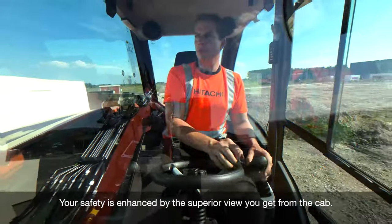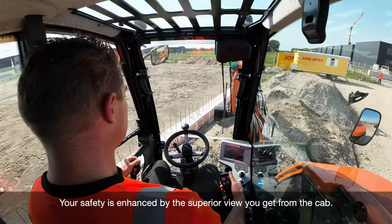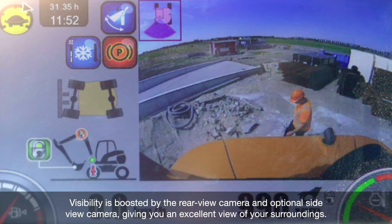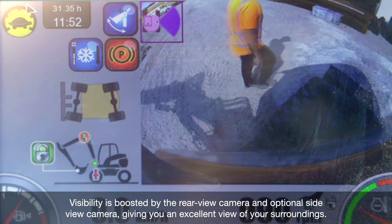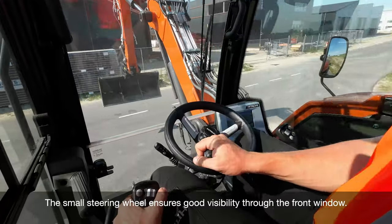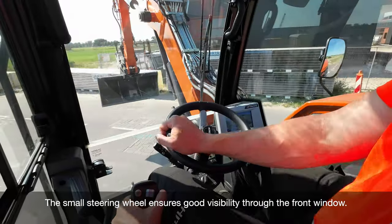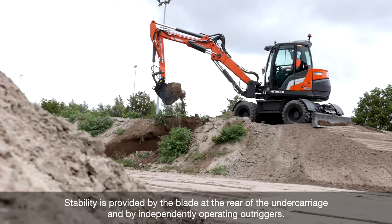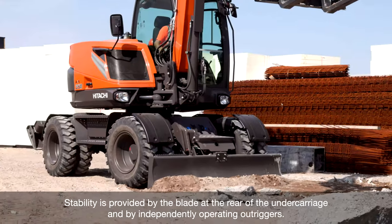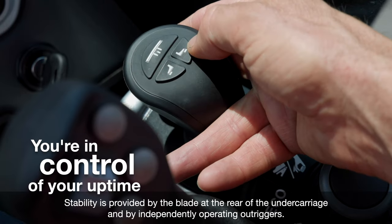Your safety is enhanced by the superior view you get from the cab. Visibility is boosted by the rear view camera and optional side view camera, giving you an excellent view of your surroundings. The small steering wheel ensures good visibility through the front window. Stability is provided by the blade at the rear of the undercarriage and by independently operating outriggers.